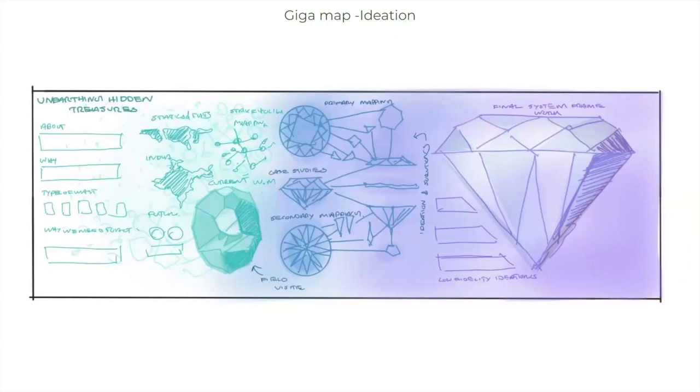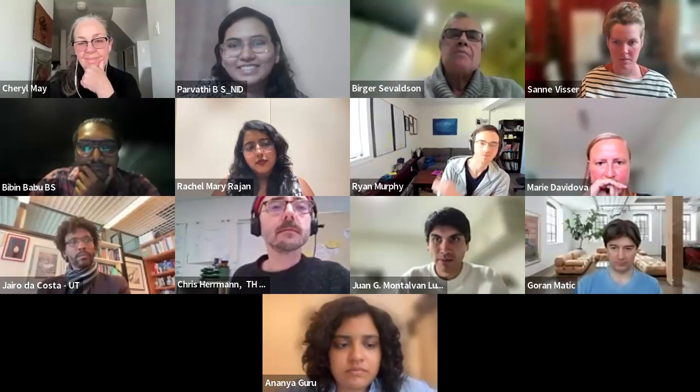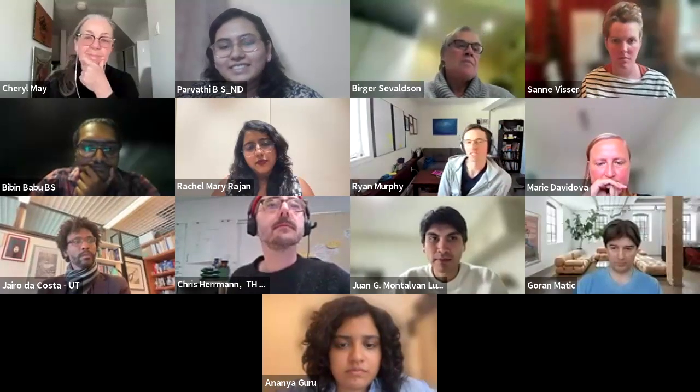The rough sketch we made evolved into our final gigamap. In addition to the diamond concept, the gigamap also reflected our thought process — initially completely scattered, then slowly becoming clearer as the lines in the system became more defined. That was our 'Unearthing Hidden Treasures' gigamap. Thank you.